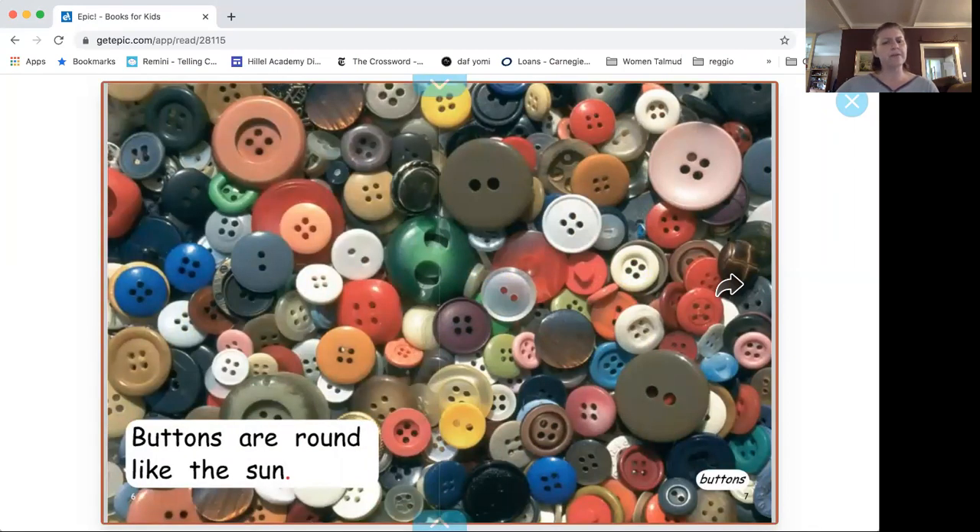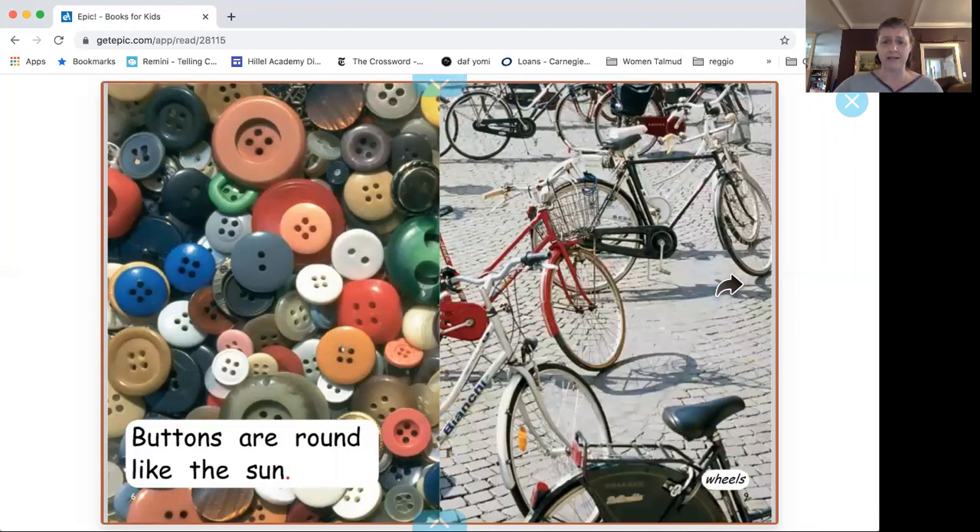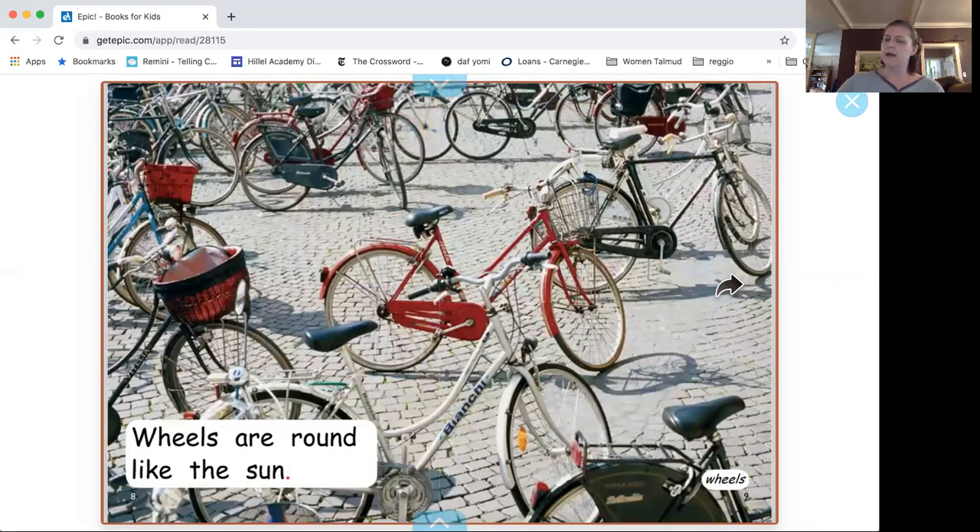Have you seen those? Those are buttons. They're round, like the sun. What is round in this picture? Wheels — they're round.